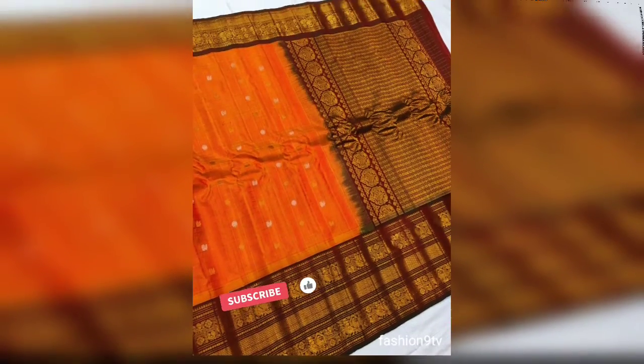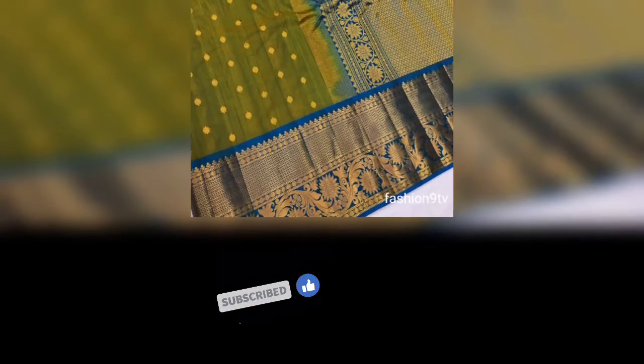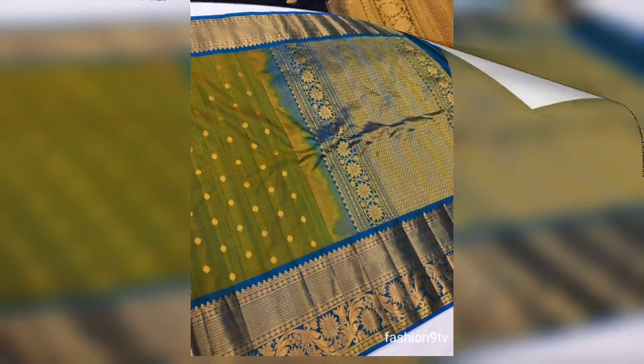One important thing: all these saree photos are taken from different open sources and saree manufacturers. This is not a sponsored video. Fashion9tv is not at all responsible for buying or selling of any sarees shown in these videos. Please remember.